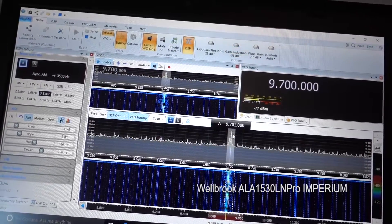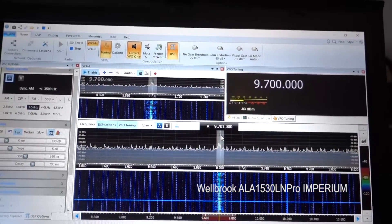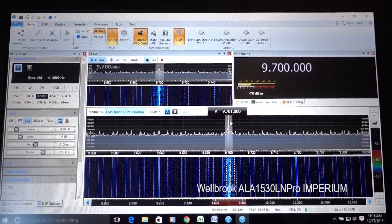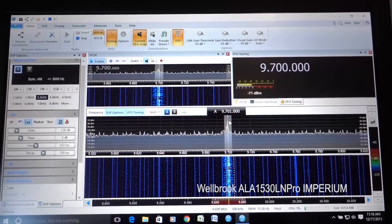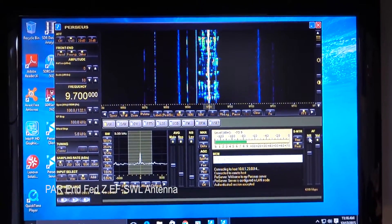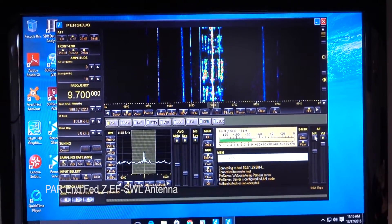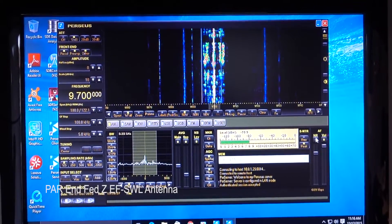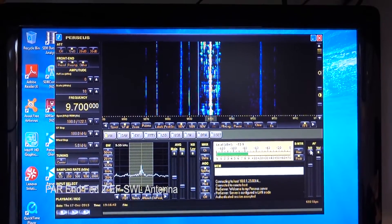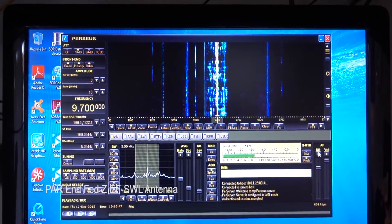I do have a Perseus receiver and I have that running on the same frequency — I'll let you see the difference. There you go — that's the same broadcast on the Perseus, now on the End-Fed antenna. I'll switch it over to the Wellbrook so you can hear the difference again; you don't hear that interference on the End-Fed.